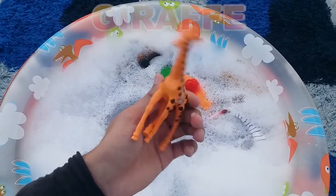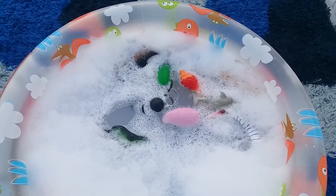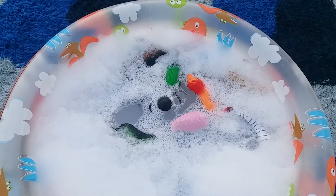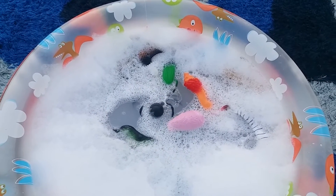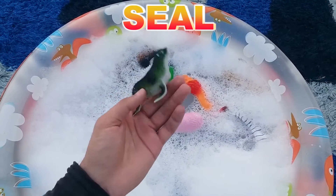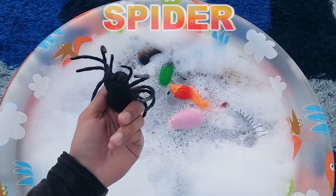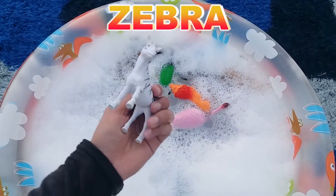Giraffe. Shark. Cockroach. Fish. Seal. Spider. Zebra.